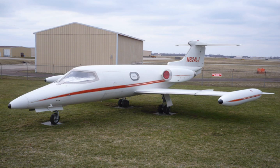The Learjet 23 is an American-built six-to-eight-seat twinjet, high-speed business jet manufactured by Learjet. Introduced in 1964, it was Learjet's first model and created a new market for fast and efficient business aircraft. Production ended in 1966 after 101 aircraft had been delivered.